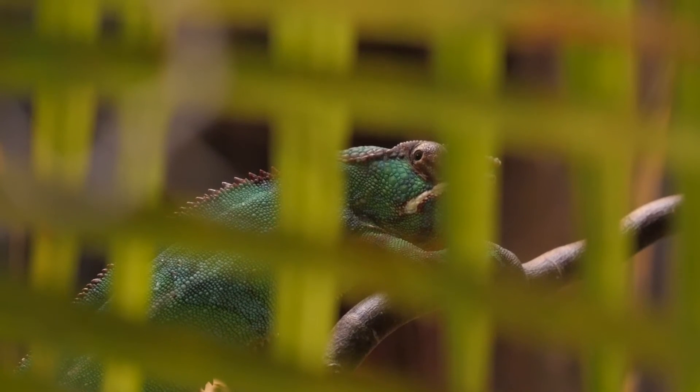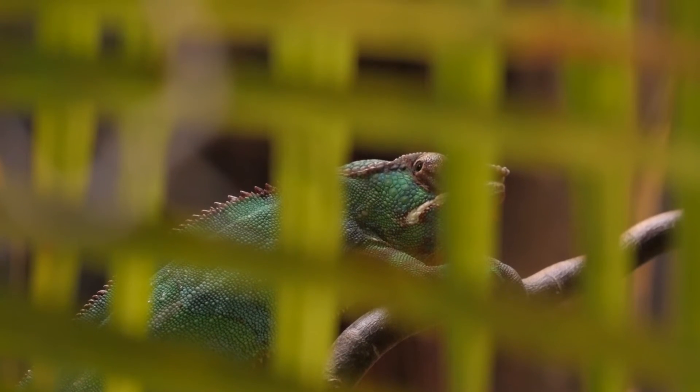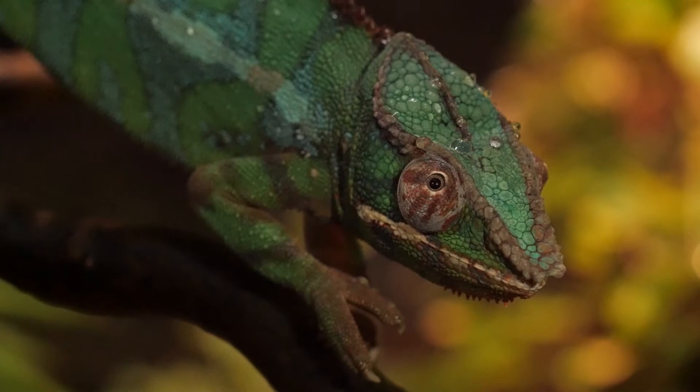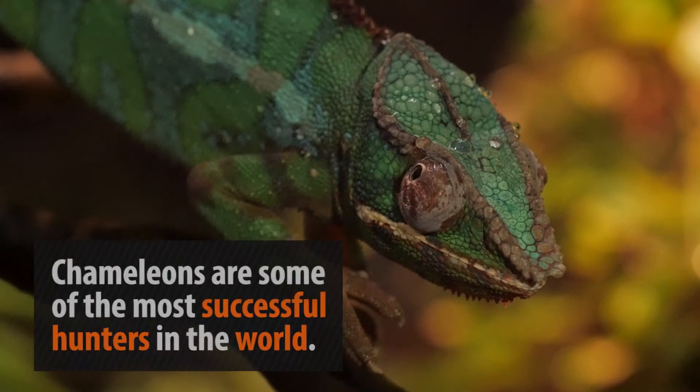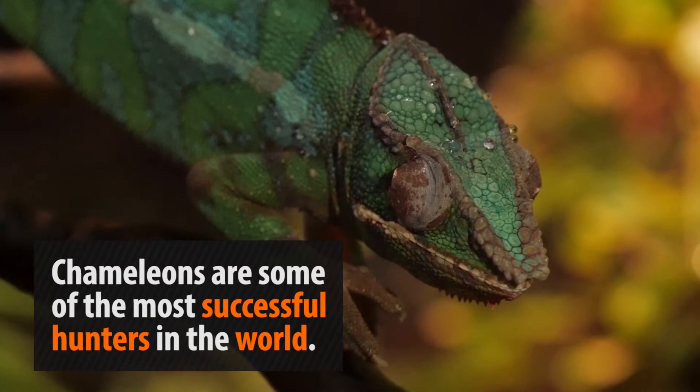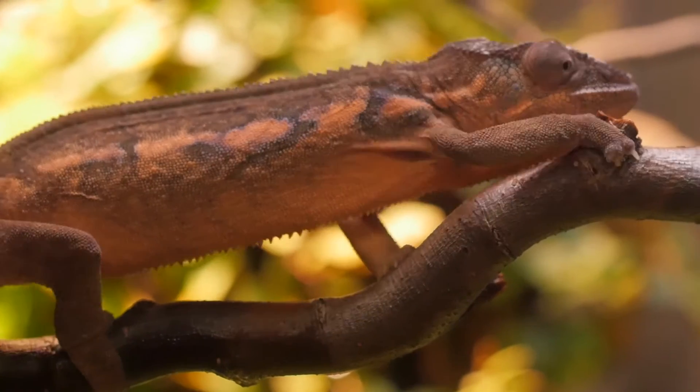One of the most intense predators in the world is also one of the most dangerous — that is, if you're an insect. The combination of slow, stealthy movements, unbelievable vision, and one of the fastest attacks on the planet make the chameleon a formidable hunter.